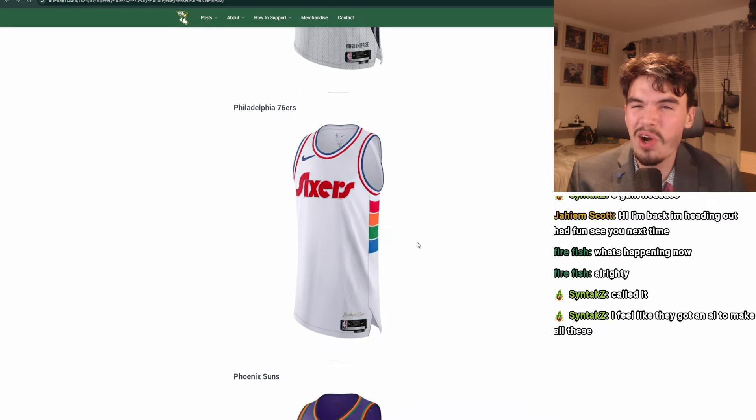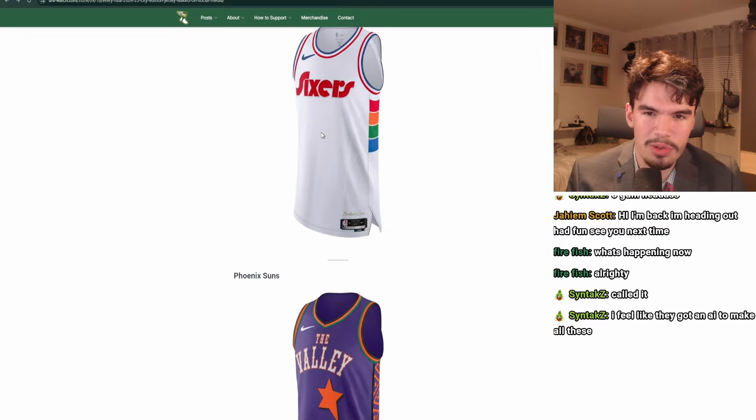Philadelphia 76ers. Oh no, it's actually good. It actually incorporates the Sixers colors, there's something going on here, and it says 'brotherly love.' This is an established lettering — I like it, they've used it before, it's good. A tier.